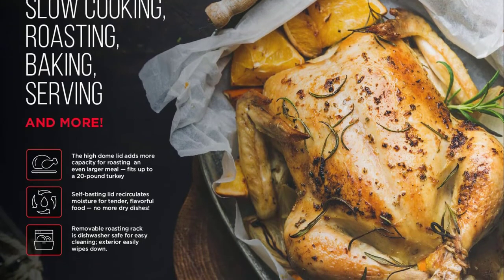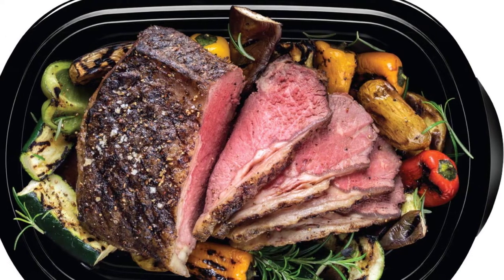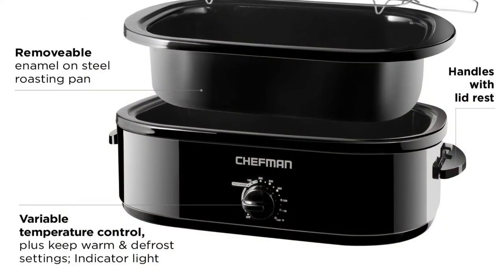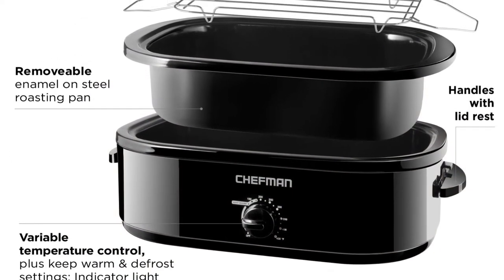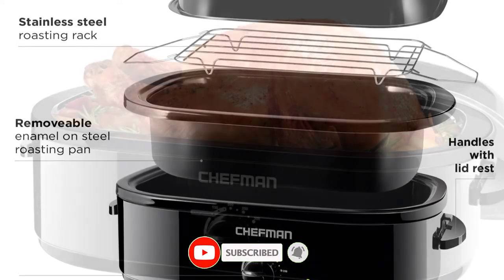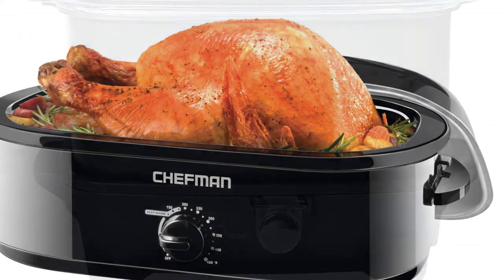It is great for game day, holidays, parties, and large events. Cooking large meals has never been this easy. The roaster oven also has a self-basting lid that helps to keep food moist and juicy. Advantages: easy cleaning, large capacity, 3 manual heat settings, faster than an oven.